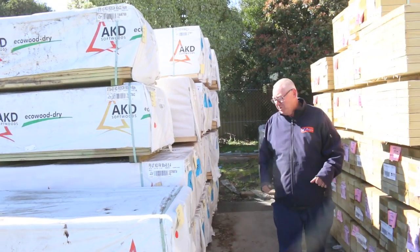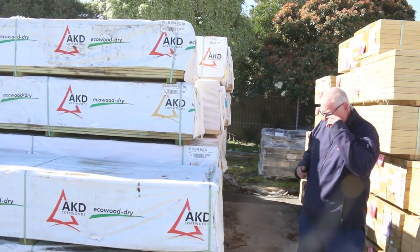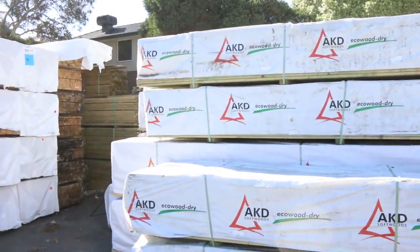Starting right down the back here: 90 by 45 F5 pine - we've got 5.4 and 6 metre lengths. We've got a few packs of treated pine decking here. This is the standard grade treated pine decking.